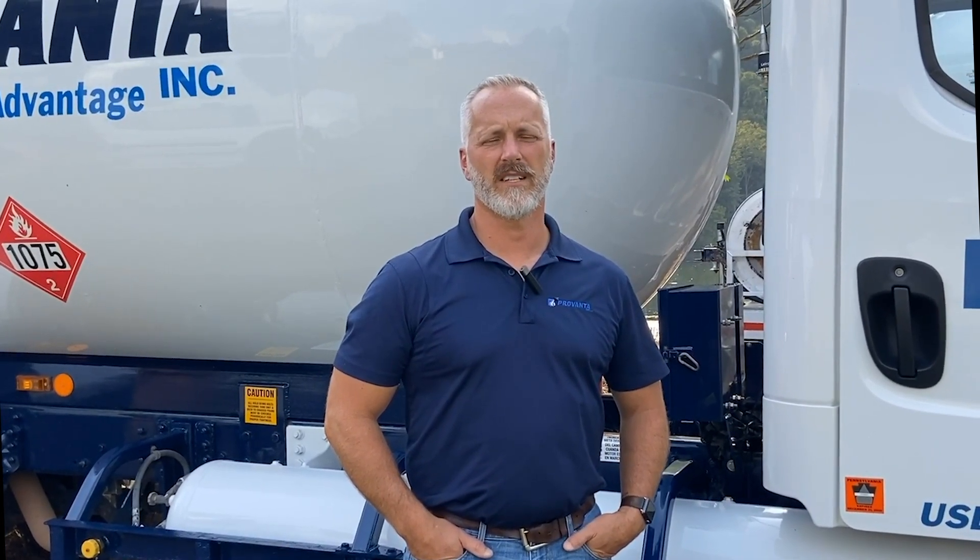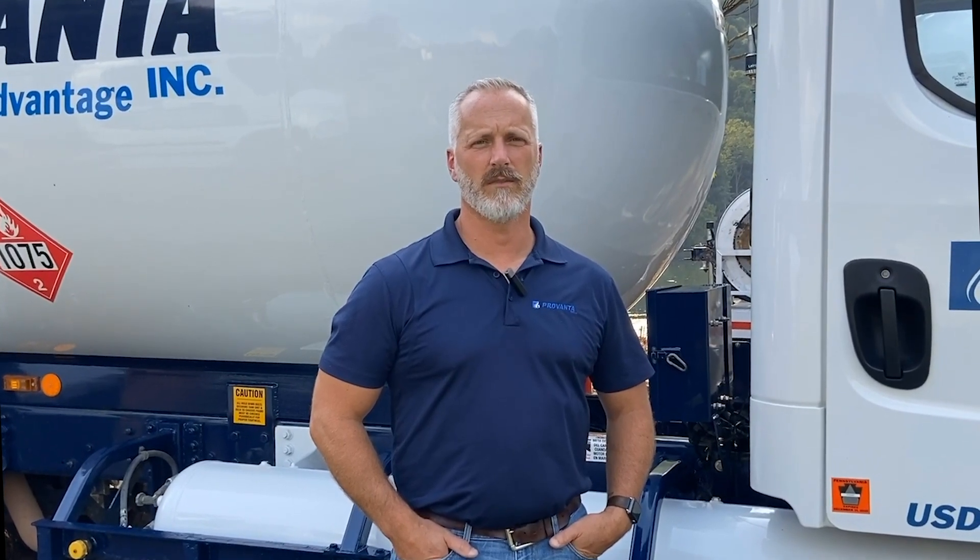Within our fleet we have two Freightliner S2G propane-powered Provanta trucks, two Freightliner S2G propane-powered Gauss route trucks, and one Ford F-250 route truck used by our sales team. The route trucks are fit with an 80-gallon propane fuel tank which gets filled to slightly over 60 gallons, enabling about a 250-mile range per route.